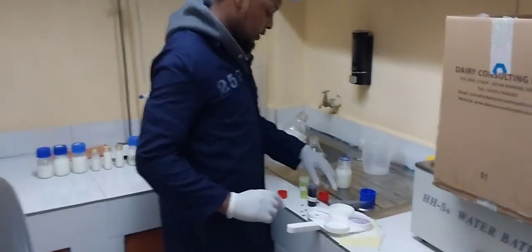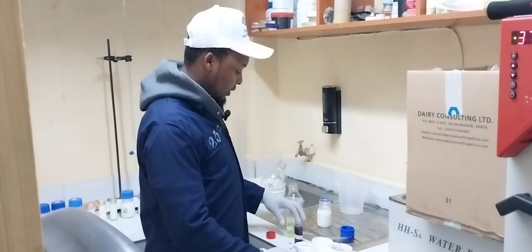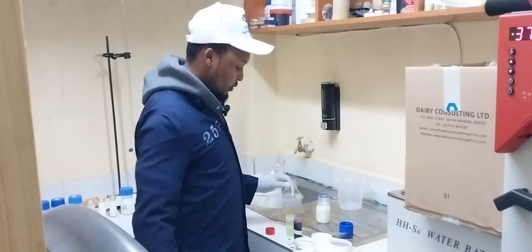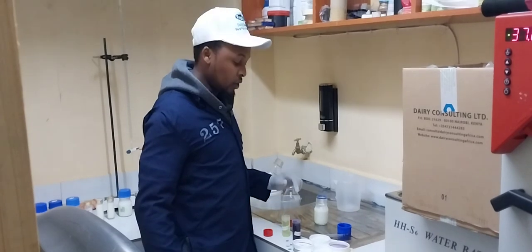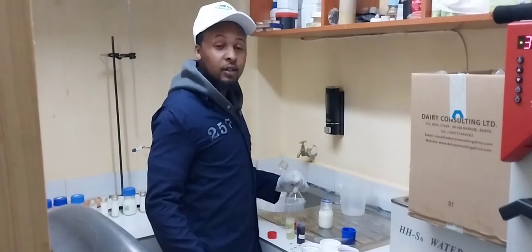Our test today is comparing the liquid detergent and the CMT reagent for fungus detection. If you don't have the CMT reagent, you can use liquid detergent, which gives the same results for testing subclinical status.